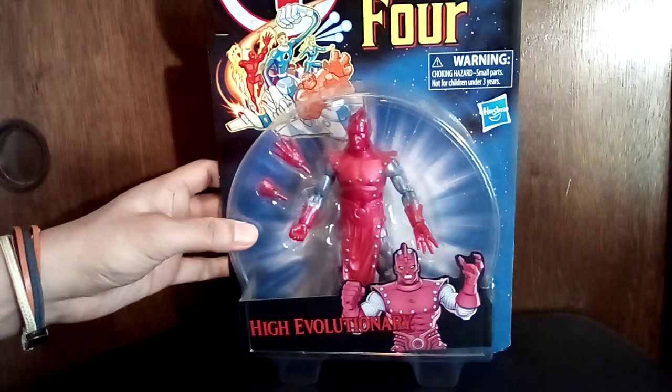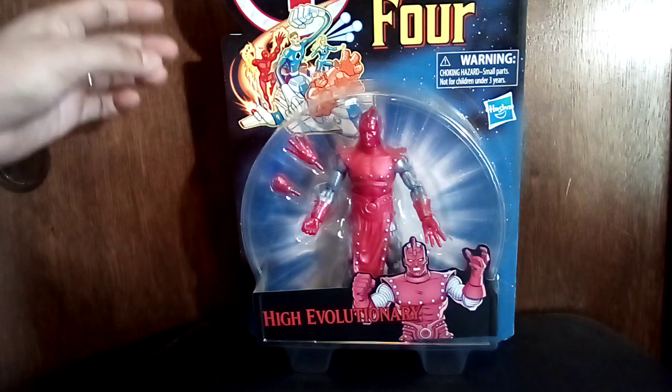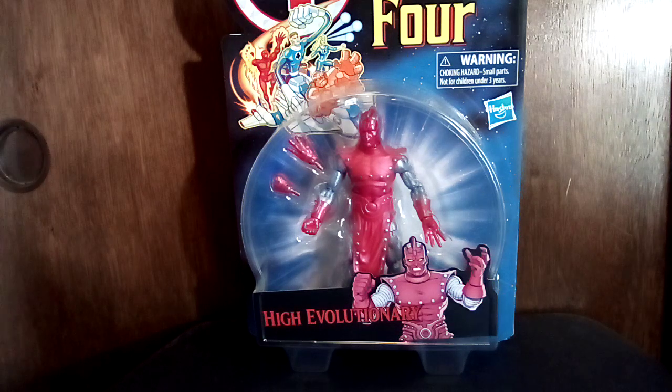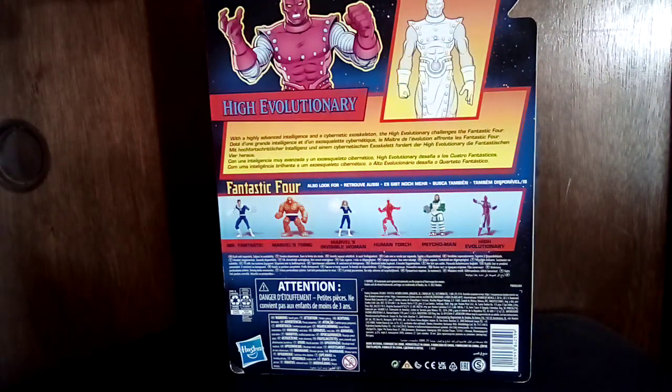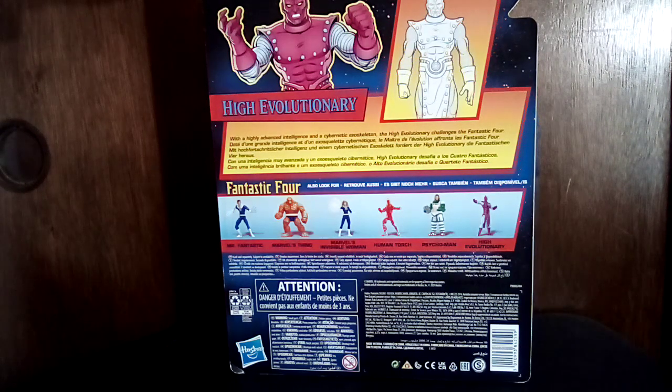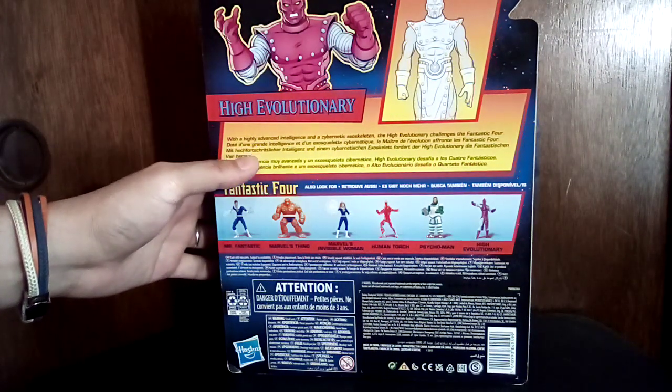And then this is the Fantastic Four's High Evolutionary. I don't know if this is based on the old Fantastic Four cartoon, but that's just a dope figure. I don't really know much about the High Evolutionary — I do have the Thor comics with his first appearance that I should read soon, probably next Thursday. All those figures in the line look cool too, including Psycho-Man. Psycho-Man and The Thing are the ones I'd want — I don't really care about Mr. Fantastic, Sue, or Johnny Storm, though the Human Torch looks all right.